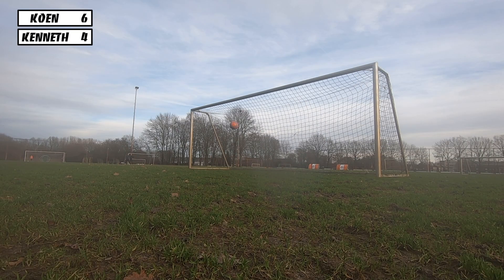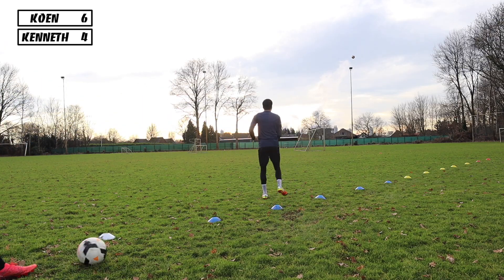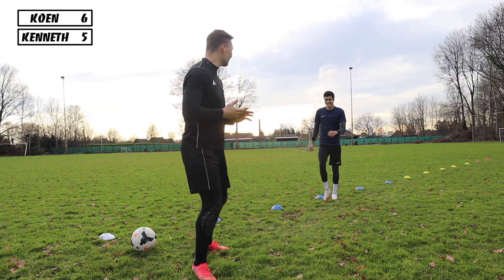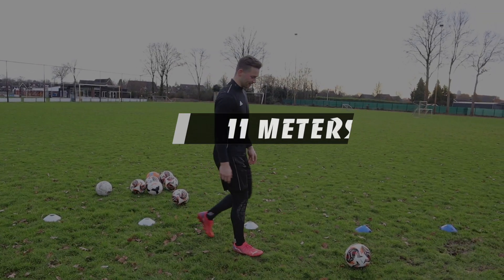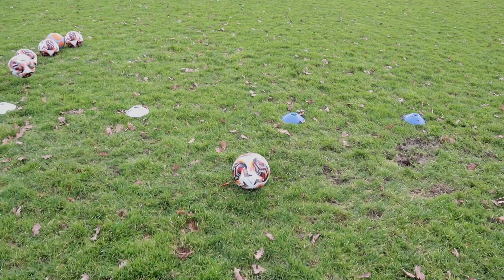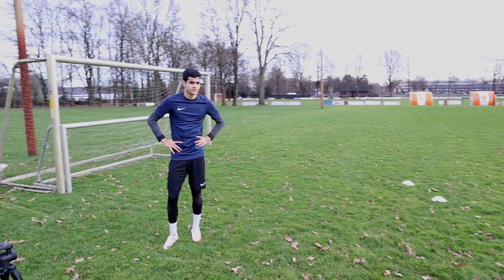After struggling to hit this shot for about 45 minutes, this happened — it hit the post and the crossbar and then just rolled in. We've finally done it! We made it to the 11 meter mark. We are now at the last blue cone, and then we're moving on to the white ones, and then it's time for the record.